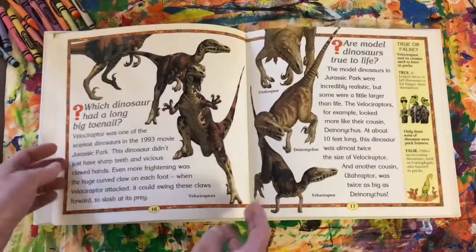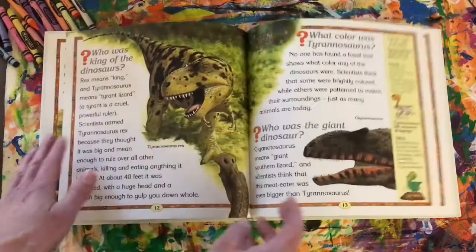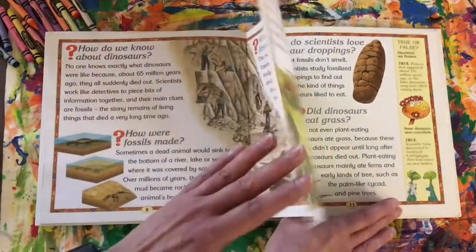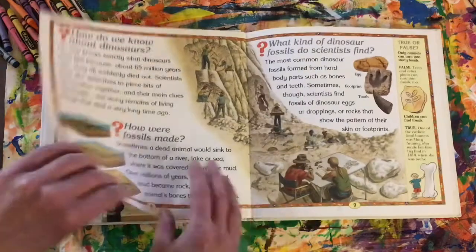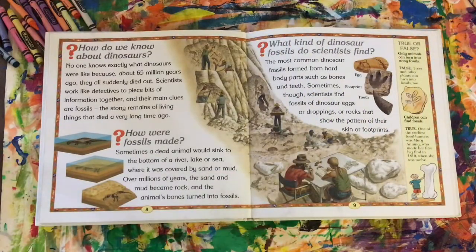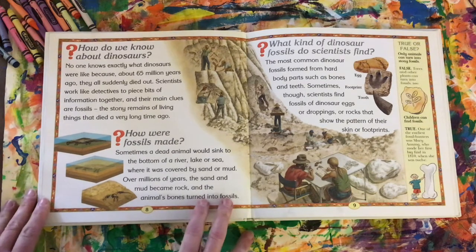I wanted to read one bit of this book about fossils. Fossils are what paleontologists dig up, and they help us find more information about dinosaurs. So let's read a little bit here about fossils.